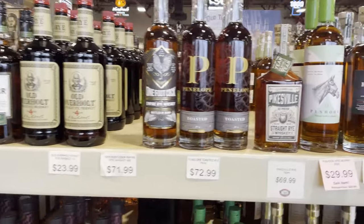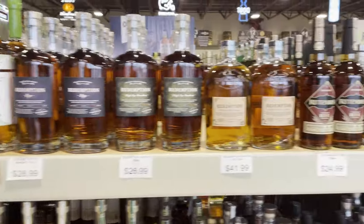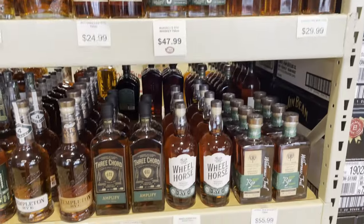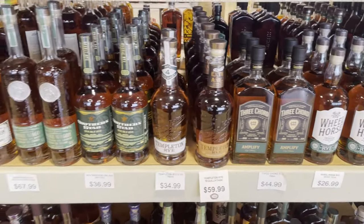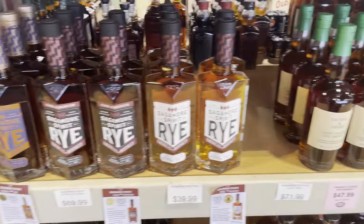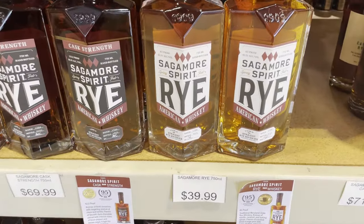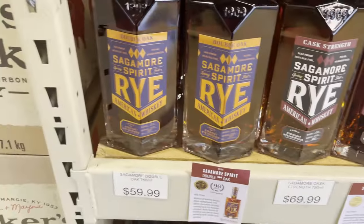This is the rye section — it's kind of in the center. So we're looking at a bunch of ryes. They threw some Sazeracs up there, Wilderness Trail Ryes — decent. Got your Smoke Wagons. And your Sagamores — I really like the Cask Strength Sagamore, and I have the Double Oaked Sagamore at home. Those are solid.